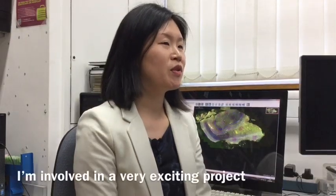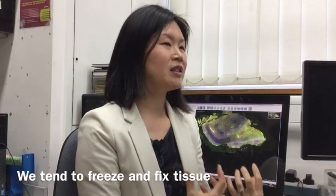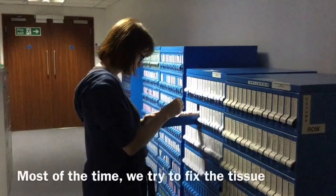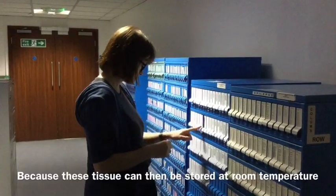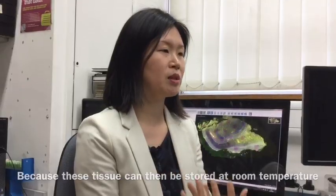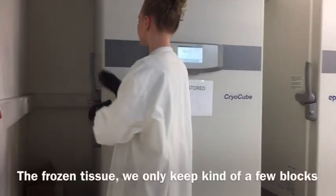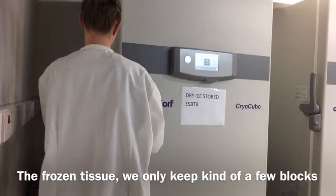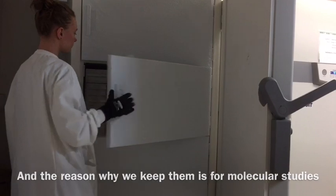I'm involved in a very exciting project. When tissue comes into the Brain Bank, we tend to freeze and fix it. Most of the time we try to fix the tissue because it can then be stored at room temperature and used for pathology and histology. The frozen tissue — we only keep a few blocks — and the reason we keep them is for molecular studies.